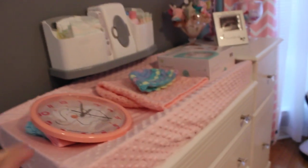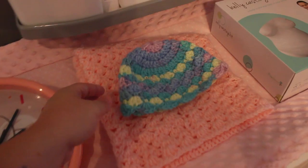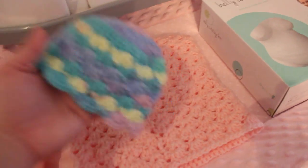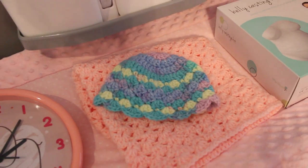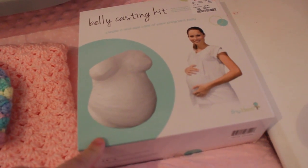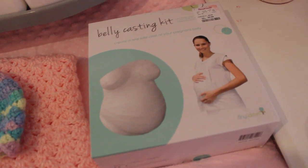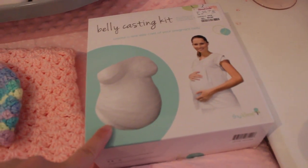Up here are some new things that we've recently got that I haven't had a chance to put up yet. David has to hang up this clock. One of my really good friends sent me this in the mail and she handmade it — it's a little baby hat and a little baby sleep sack. It is so freaking cute, so thank you so much, Elisa! And then we recently picked up a belly casting kit. I'll be 36 weeks tomorrow, so I plan on trying to do it around 38 weeks because I want to be as big as possible without actually going into labor.